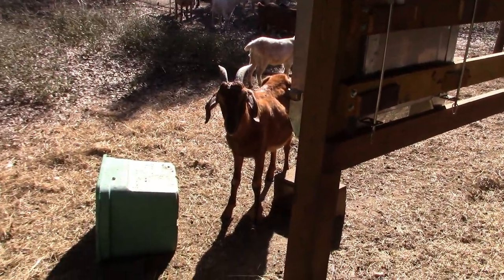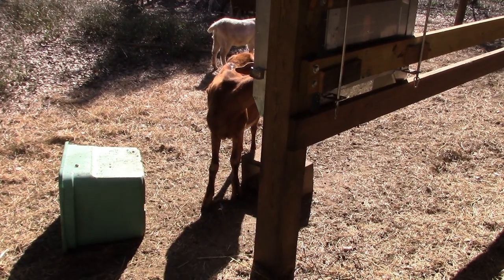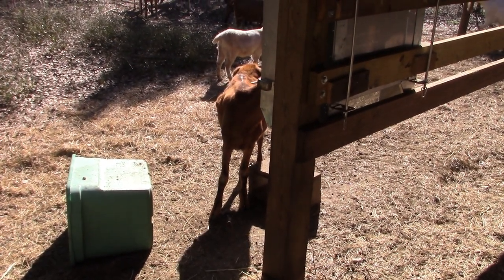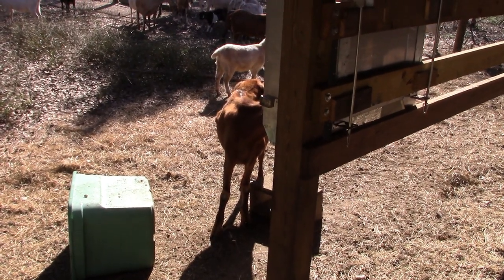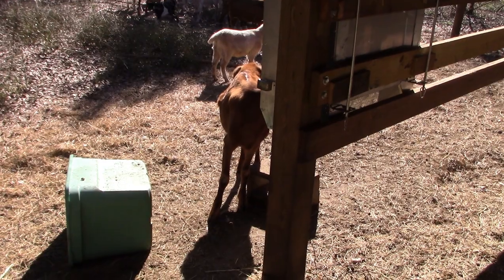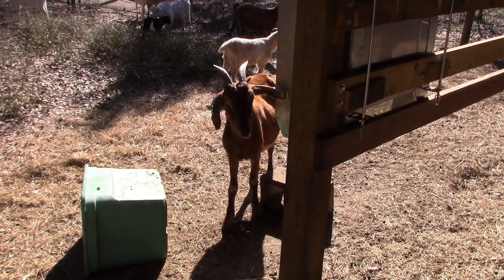This is one of our new mamas — we just moved her over into this paddock today. She gave birth about three weeks ago, and unfortunately she's not keeping body weight on her. So we've had to worm her, and it hasn't been optimal in terms of nursing.